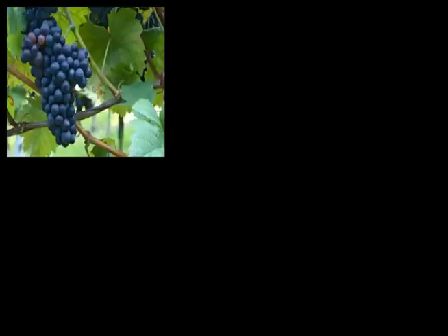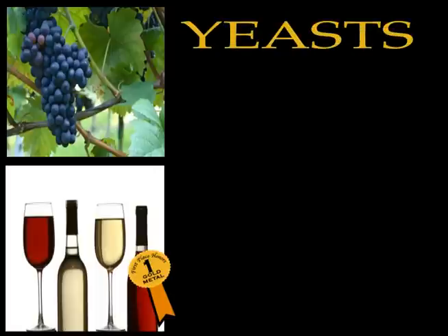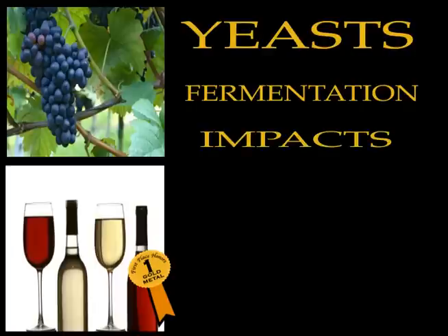Even with the choicest grapes, there's no guarantee that you can produce the best wine. The reason? Yeasts play a critical part in the fermentation process. It's a basic element of wine making. To produce great wine, you have to know about yeast and how it impacts the final product.